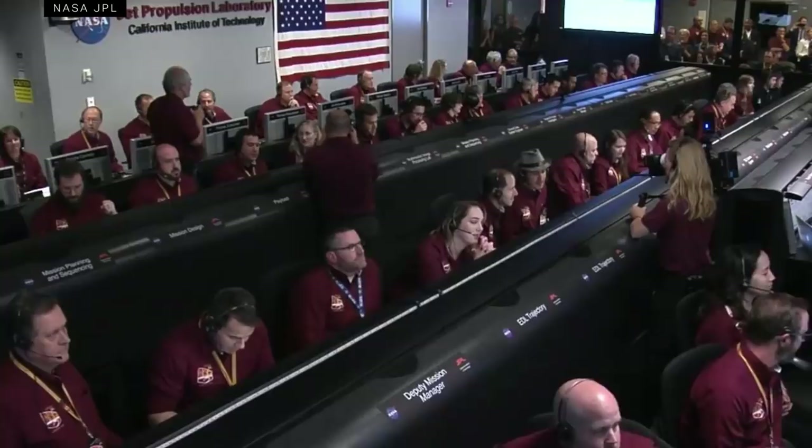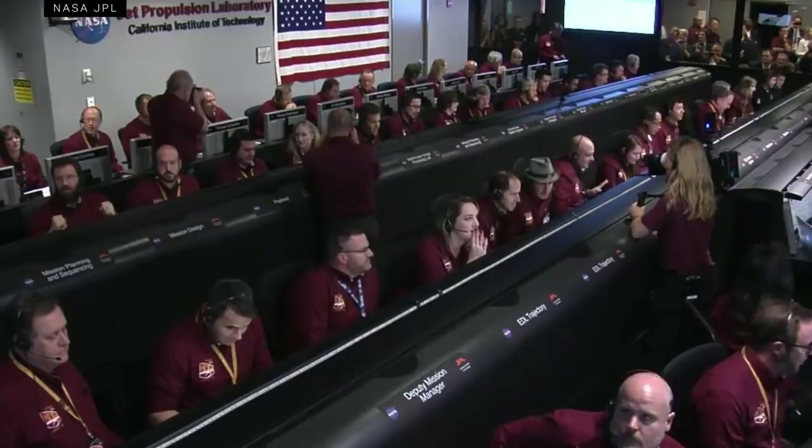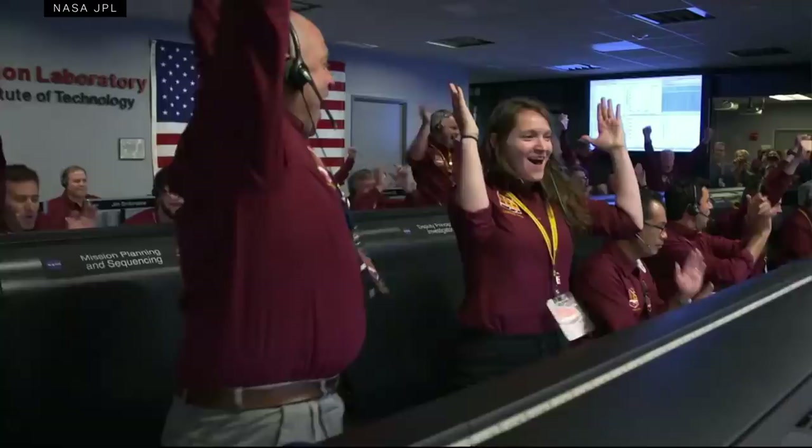Standing by for parachute deploy. 600 meters. Gravity turn. Altitude 400 meters. 300 meters. 200 meters. 50 meters. Constant velocity. 17 meters. Standing by for touchdown. Touchdown confirmed.